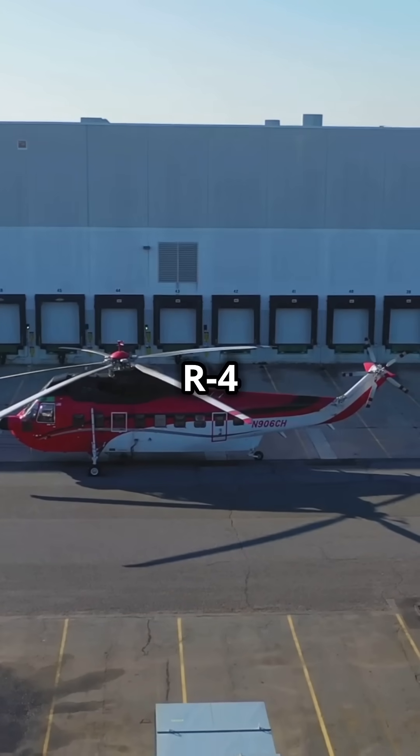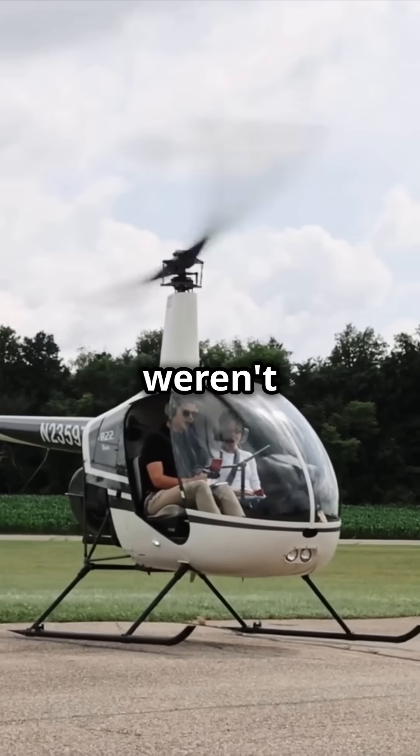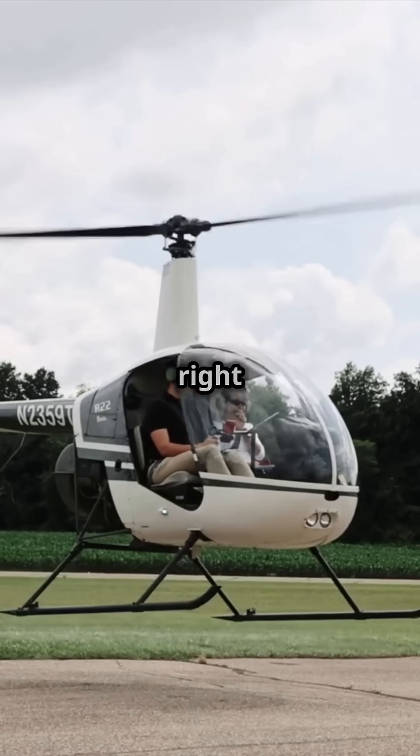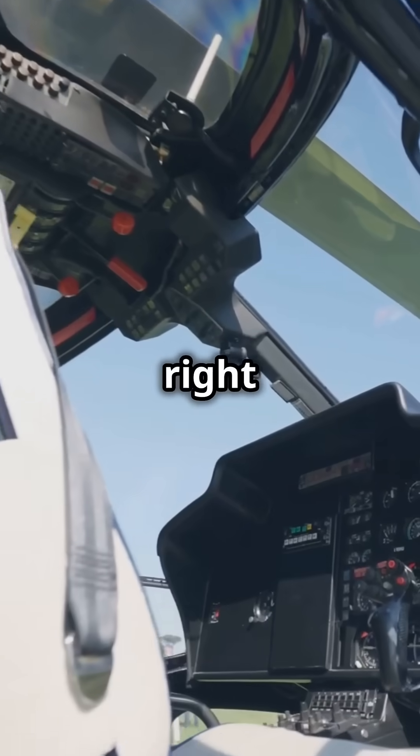The tradition started with the Sikorsky R-4, the first mass-produced helicopter. Its cyclic required strength and there weren't hydraulics — the controls were heavy — so flying on the right was preferred to use the stronger right hand for the cyclic. So early pilots, mostly right-handed, trained from the right seat.